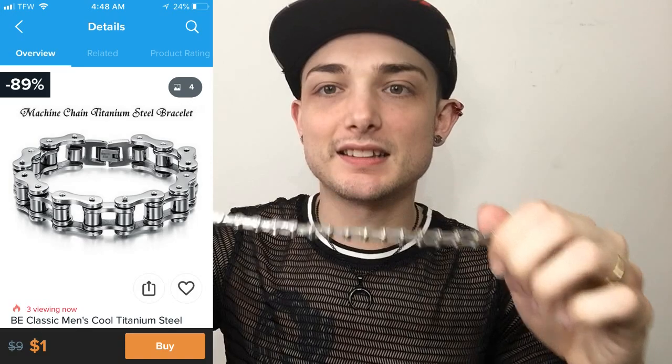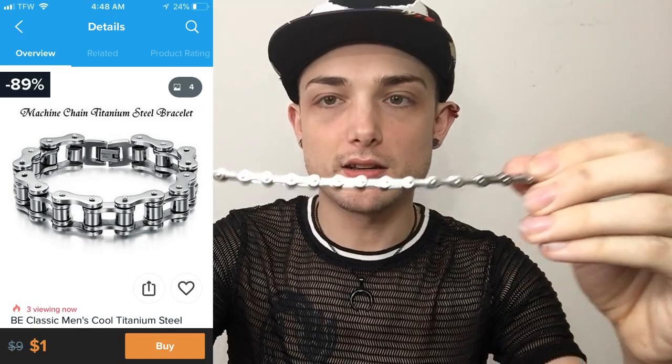Next thing is this — it's like a bike chain bracelet. It feels nice, like good quality. I feel like I'd actually have to work if I wanted to break this — it's kind of heavy. It's not bad. I like this, this is cute. I will probably wear this — not even gonna lie, I don't hate this at all. I'd say this is a win.